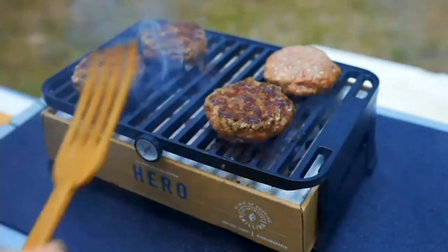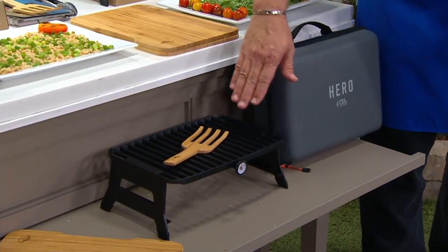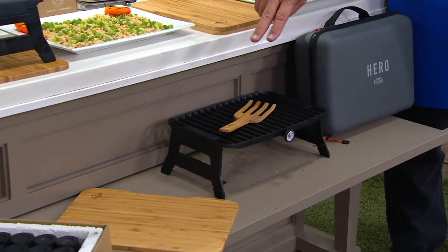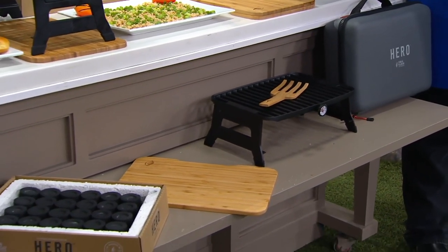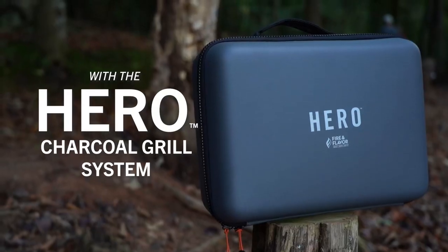Just unfold the legs, light the charcoal pods, and you're ready to go in just 10 minutes. Plus, it comes with a spatula, charcoal pod, thermometer, and water-resistant case, so you have everything you need to get started.